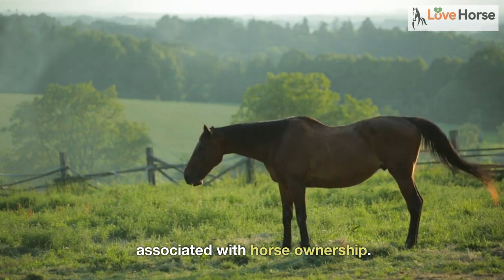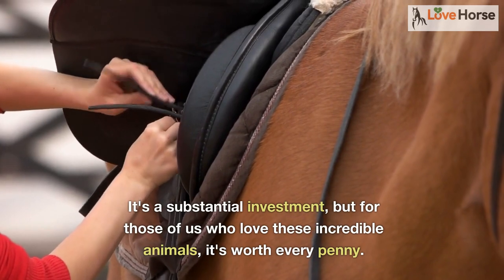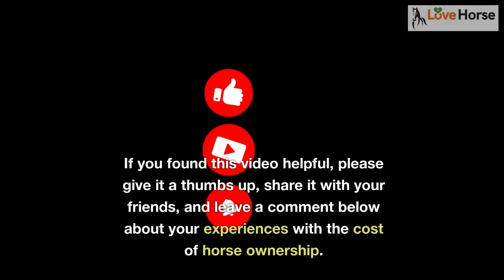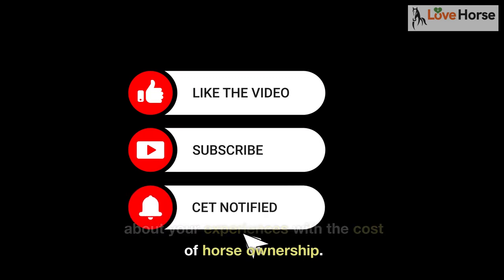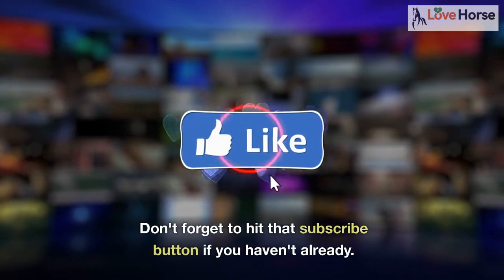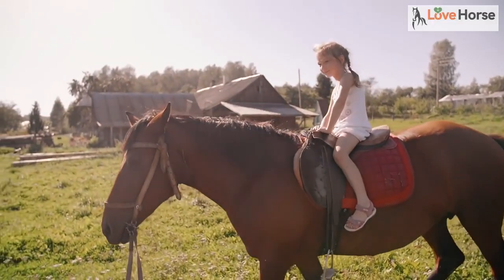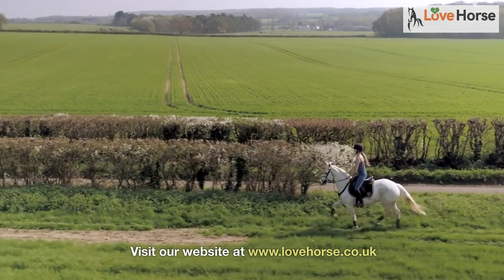It's a substantial investment, but for those of us who love these incredible animals, it's worth every penny. If you found this video helpful, please give it a thumbs up, share it with your friends, and leave a comment below about your experiences with the cost of horse ownership. Don't forget to hit that subscribe button if you haven't already. Happy riding! Visit our website at www.lovehorse.co.uk.